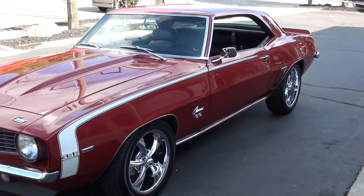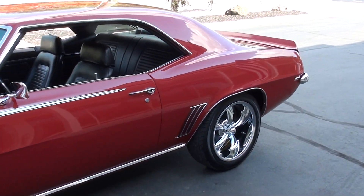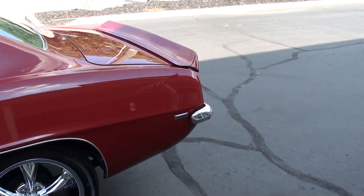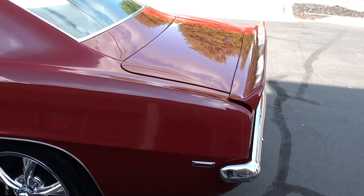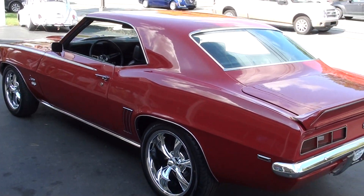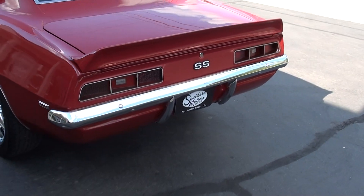Bought this at a show down in Tennessee. It is a recent frame-up restoration. This is your original color combination — garnet red with the black vinyl interior. Very nice set of Riddler wheels, new rubber all the way around it. Really just a good looking big block four-speed Camaro guys.